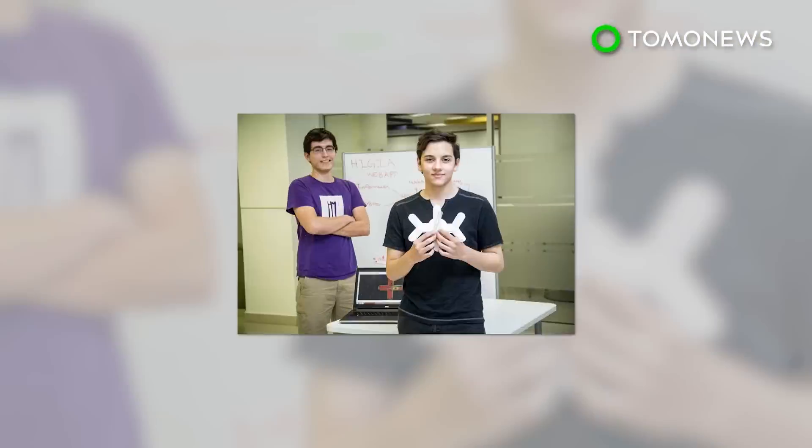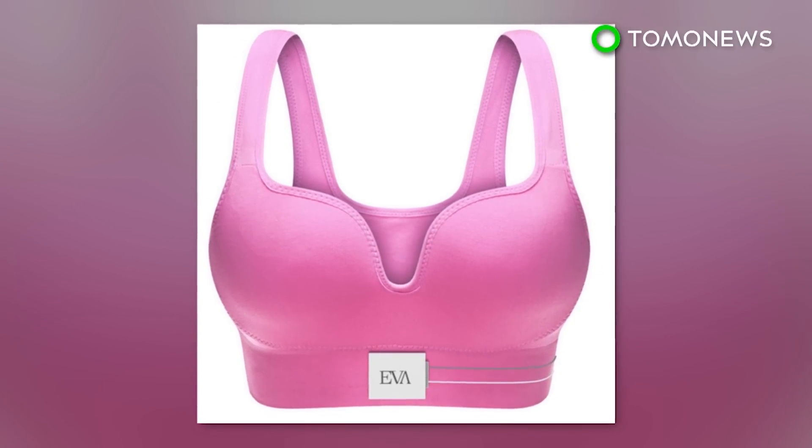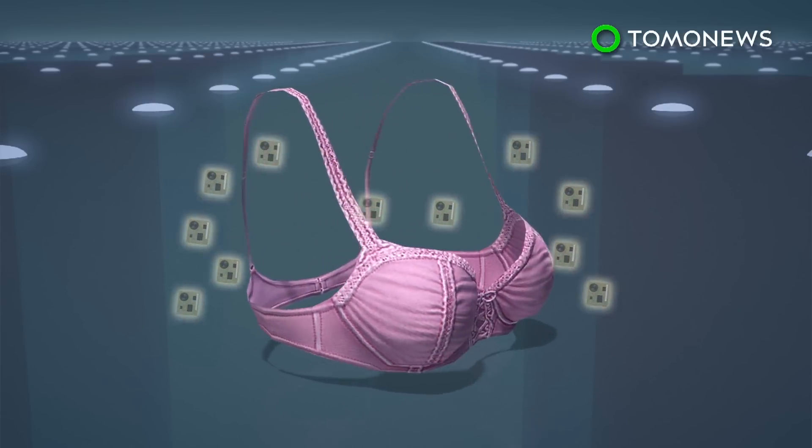A teenager in Mexico won the top prize at the Global Student Entrepreneur Awards for inventing a bra that can detect breast cancer. The breast cancer detection bra is equipped with 200 tactile biosensors.